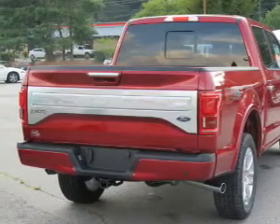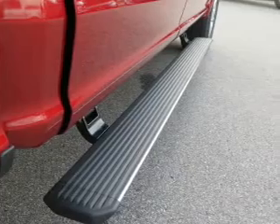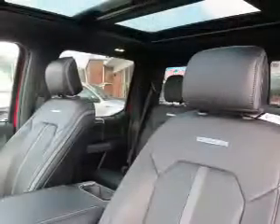The features include front tow hooks, independent suspension, brake assist, traction control, stability control, front ventilated disc brakes, anti-lock brakes, and hill start assist.